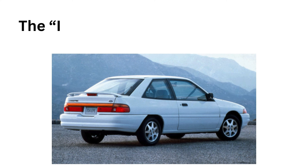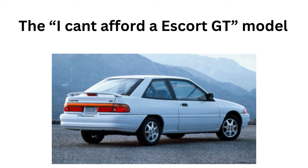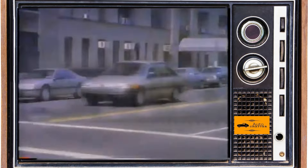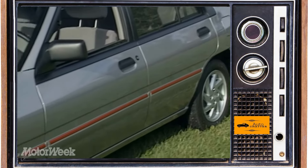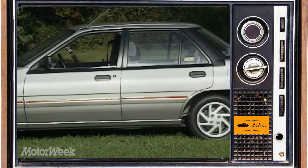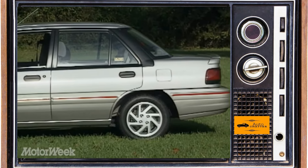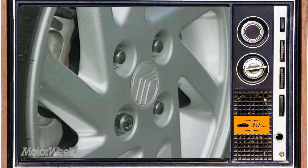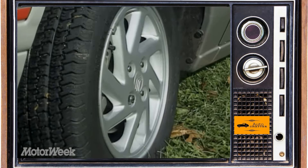For 1993, Escort LX models have a new sport appearance package that gives you 14-inch alloy wheels, a rear spoiler, and full-width taillights like the GT. All Escorts and Tracers, besides the GT of course, have 14-inch wheels now standard. The fancy Tracer trims before had a front grille light bar, and now they all had it. Escort sales for 93 hit an all-time high for this gen, getting close to 376,000. Meanwhile, the Tracer doesn't quite hit 46,000.